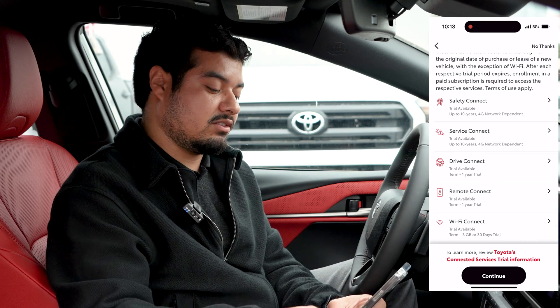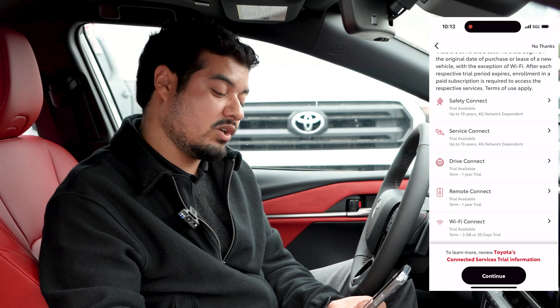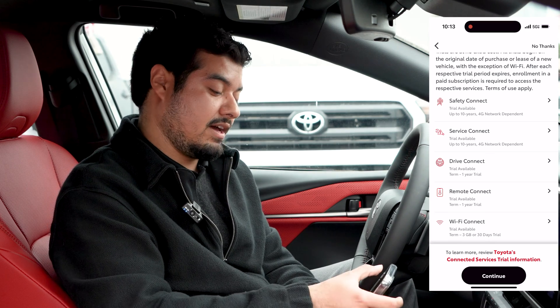Drive Connect is Toyota's built-in cloud-based navigation system. You get a one-year trial to that. Remote Connect is also a one-year trial.